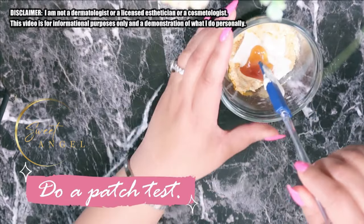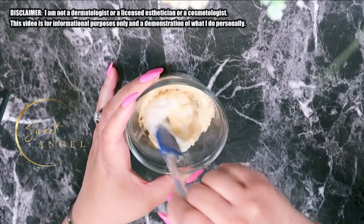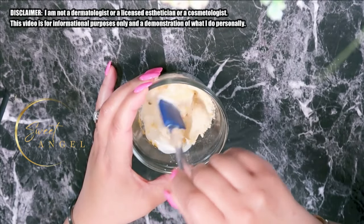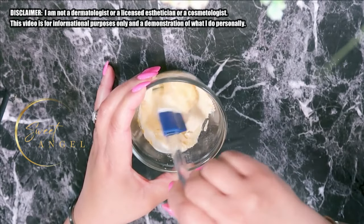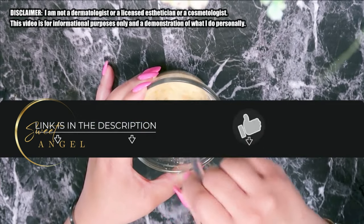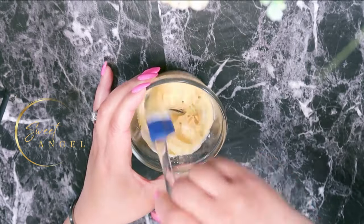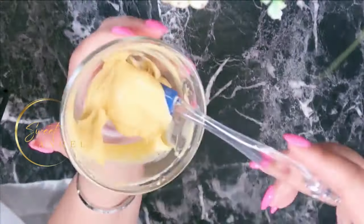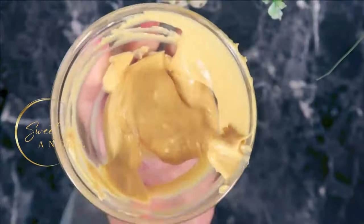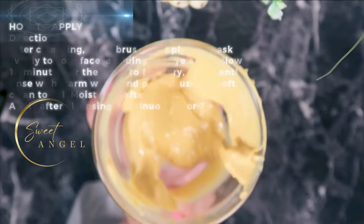Let's mix this all together and get it well blended, because we're about ready to apply it. Don't be a stranger to the video description — you'll find everything you need to know about this mixture there, including how much to use and where to get it. But I'm feeling the majority of these items are right in your kitchen right now. What a beautiful mix!